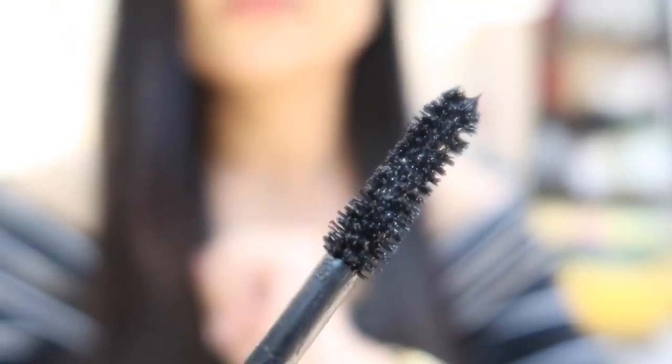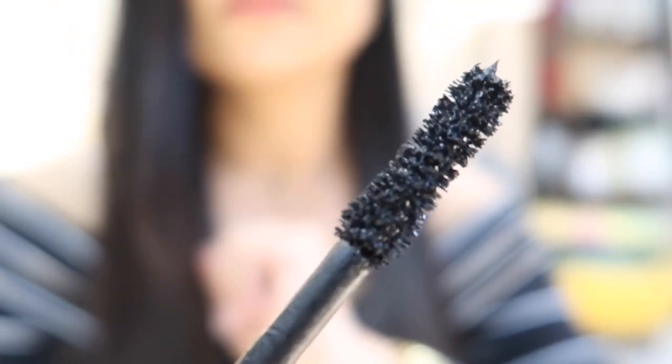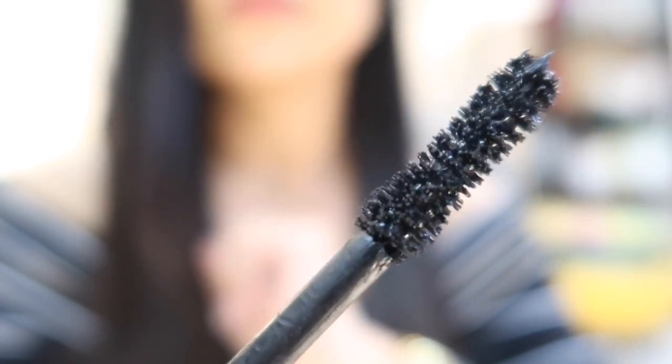Not only does the hourglass wavy shape make a difference, but the 200-plus bristles actually give that really amazing dramatic effect. A lot of brands do not go over 500 bristles, so that's why you don't get that amazing effect that this one delivers. I've tried so many mascaras in this price range — under Rs. 1000 or under Rs. 800 — and this is by far one of the best. The formulation is really soft and very lightweight, so the mascara doesn't look clumpy.